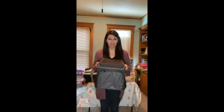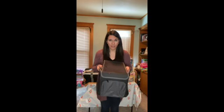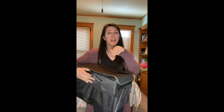You guys have got to check out this road trip caddy. This is perfect for the car — oh my gosh, it's amazing. It's got two handles on the side. I feel like this would fit perfectly on the ground or in between the two back seats.